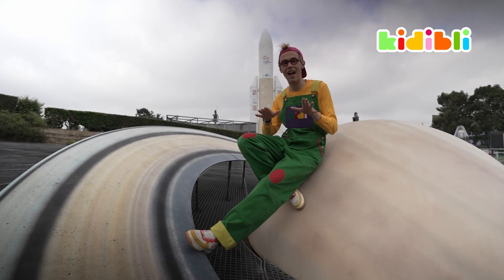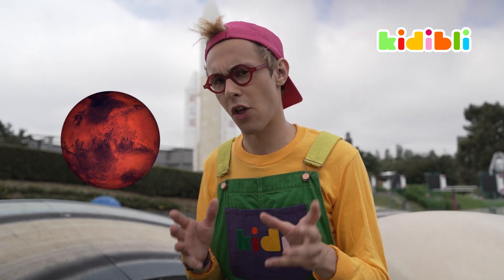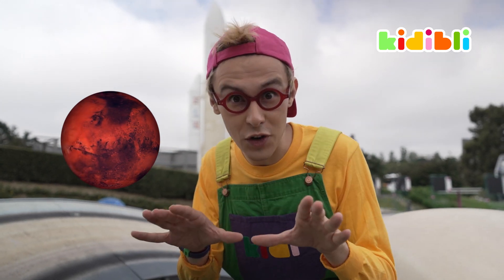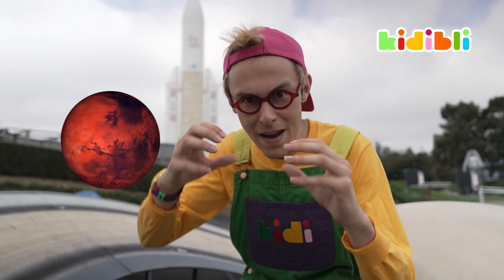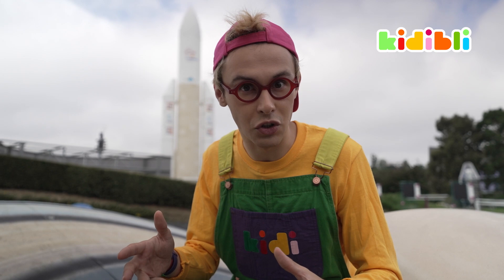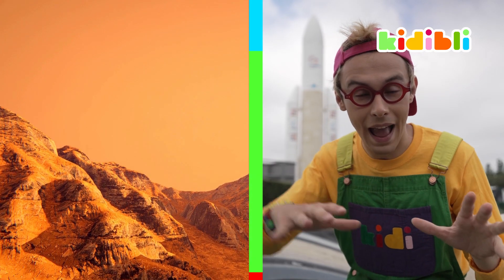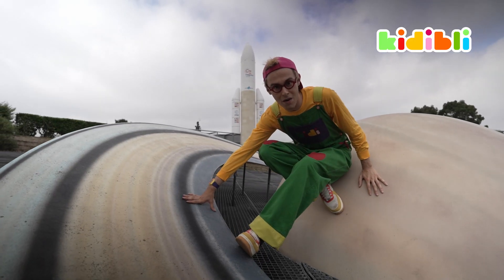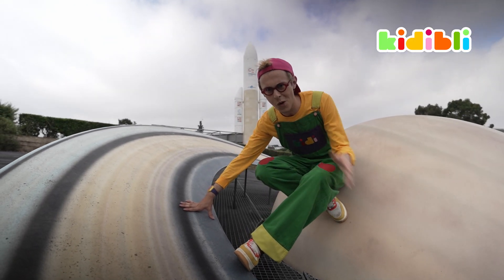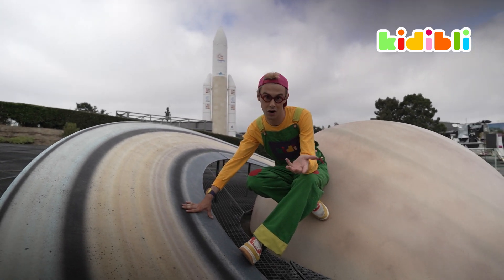For some years now, engineers have been developing technologies to set up bases on Mars. But why do we call Mars the red planet? It's because on the surface of Mars, you have many, many rocks filled with iron. And iron rusts over time, just like a bike would if left under the rain for too long. And rust is red, giving this color to the soil and the atmosphere. Mars is kind of far away — more than 225 million kilometers. So if you want to go there, you need to be prepared.